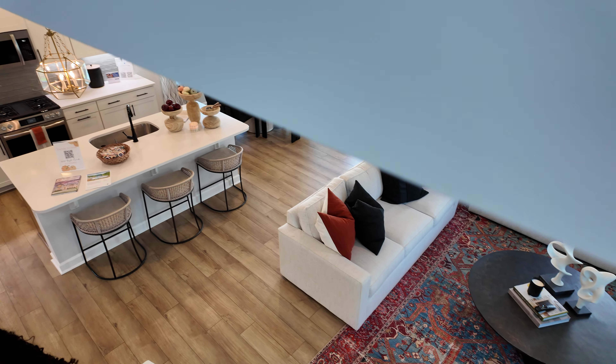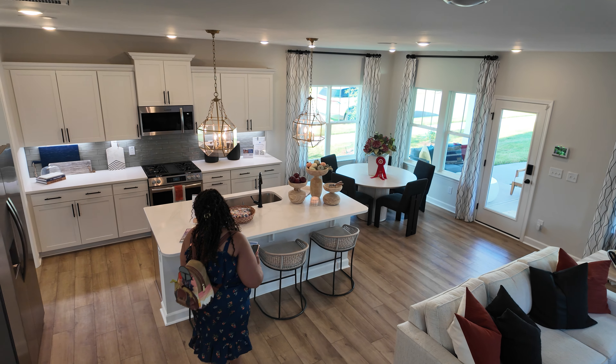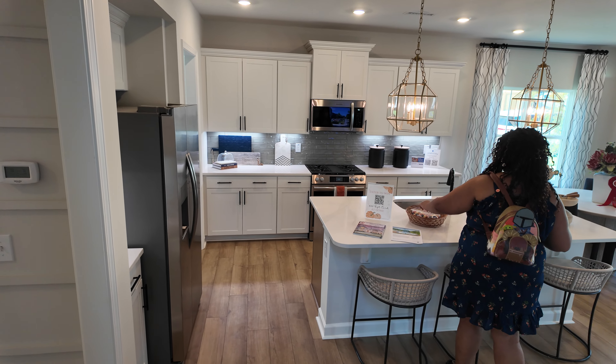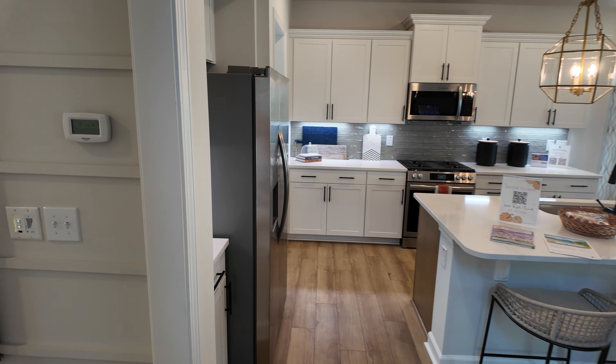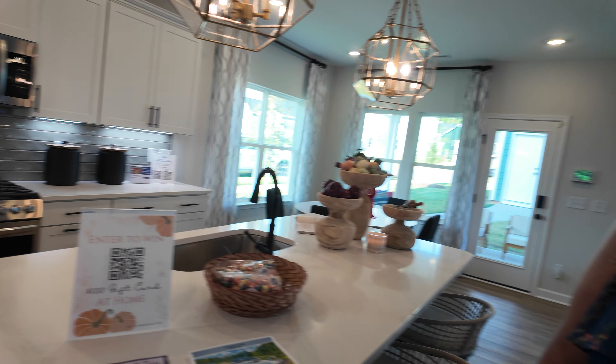So this is the same builder — Mungo — as the ones we just came from. I like this one better. I like the subdivision better, and I like this house. This is really, really nice.